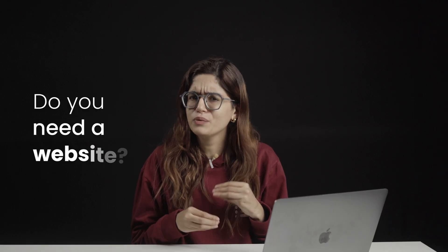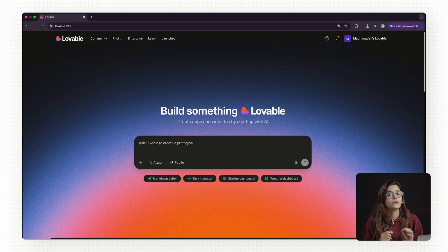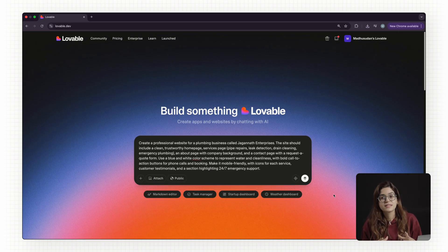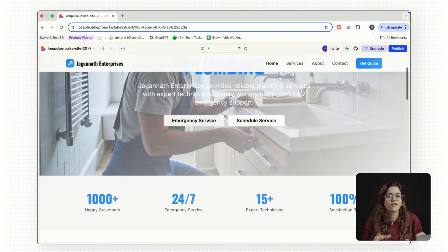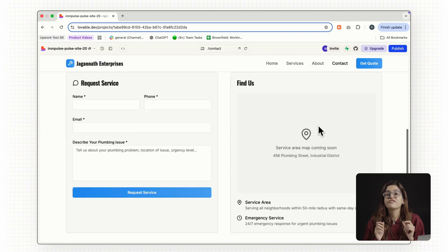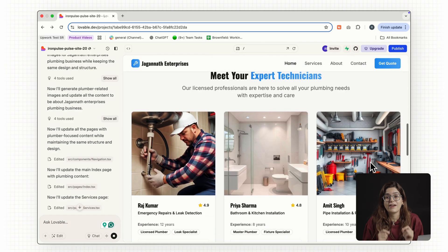Instead of asking 'do you need a website?', show them. Build a quick demo in Lovable — go to Lovable.dev and click Create New Website. Enter the business name and pick the industry. Lovable instantly generates a full site with homepage, services, and contact. In 15 minutes, you've got a site that already looks better than what they're running right now.